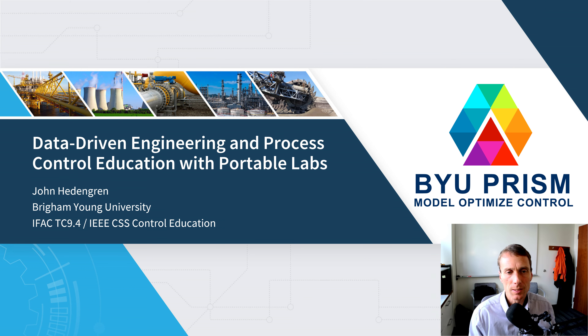I appreciate this opportunity to present on data-driven engineering and process control education with portable labs. My name is John Hedengren and I'll talk about some of the efforts that have been going on in the control education community and also some of our individual efforts at BYU.